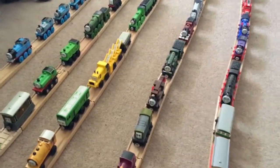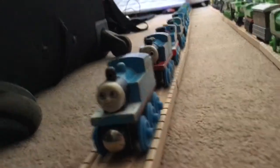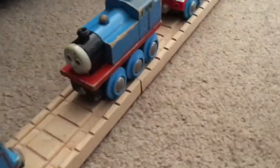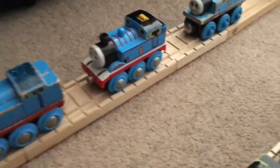Alright, let's start here with the 1996 Thomas — one of the oldest models in my collection in fact. And then followed by a really beat-up Brio Thomas. And then another Brio Thomas which is actually quite far the superior Thomas to all models in my opinion.